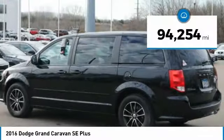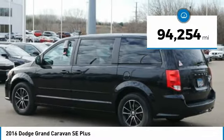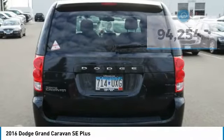,000. This vehicle has less than 95,000 miles. Here are some of this vehicle's great options.